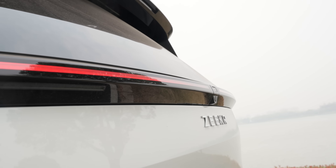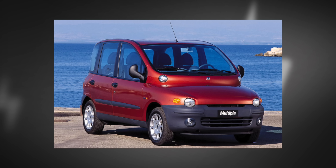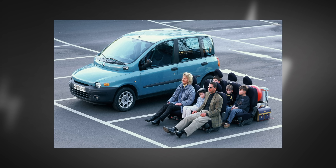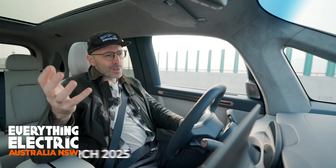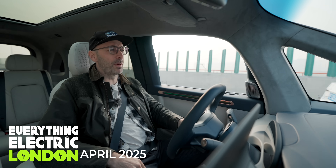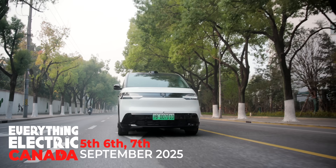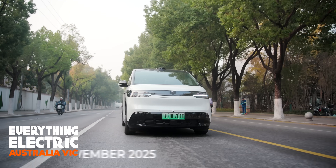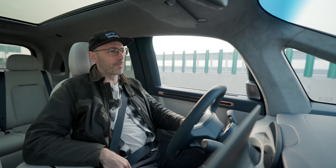The Fiat Multipla — one of the ugliest cars to ever grace this planet. But beyond the goofy face, it's a real masterclass in packaging and creativity. But up until now, no one's really brought that same level of ideas into the EV space. So that's why Zeekr got in touch and said you might want to try this. But can a Chinese brand really bring these ideas to a global market? Well, we're going to find out.